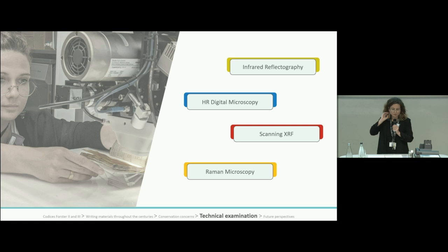The fully non-invasive analytical protocol included infrared photography to observe differences in writing media absorption in the infrared region, high-resolution digital microscopy to highlight details, scanning XRF to define the distribution of elements, and finally Raman microscopy to confirm the molecular composition of the writing materials.